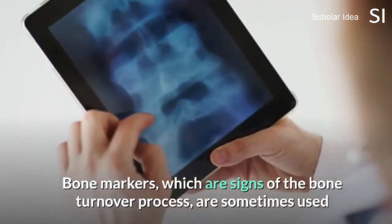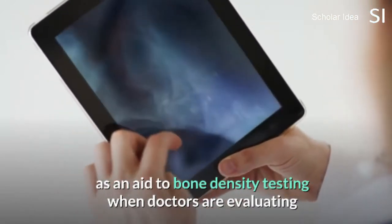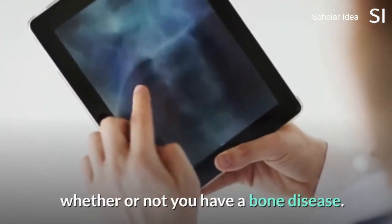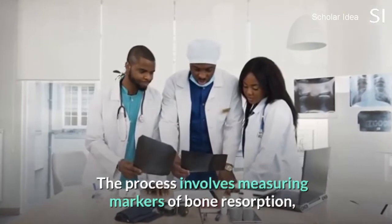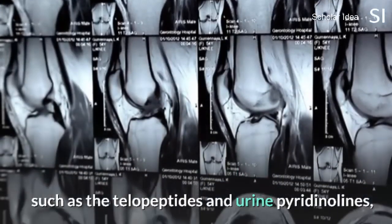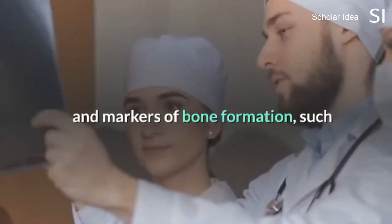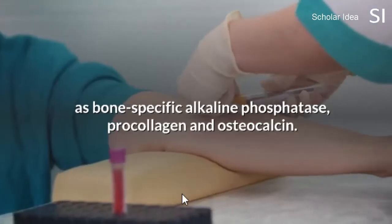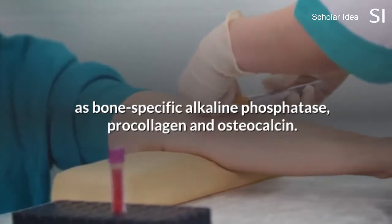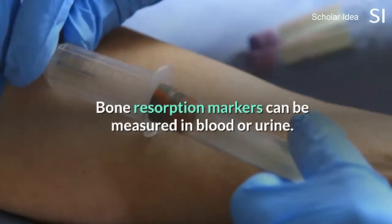Bone markers, which are signs of the bone turnover process, are sometimes used as an aid to bone density testing when doctors are evaluating whether or not you have a bone disease. The process involves measuring markers of bone resorption such as telopeptides in urine and pyridinoline, and markers of bone formation such as bone-specific alkaline phosphatase, procollagen, and osteocalcin. Bone resorption markers can be measured in blood or urine.